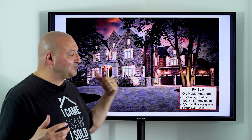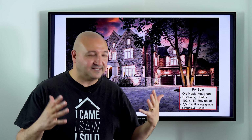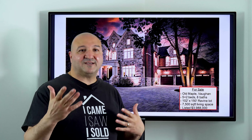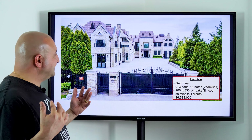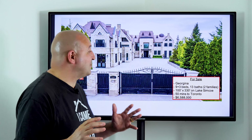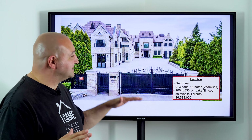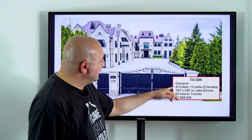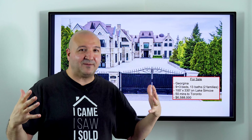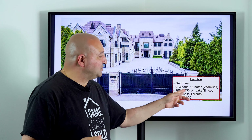If you've got a car collection, that six-car garage in the Bridal Path area is a beautiful option. Here we have a property in Vaughan — specifically Old Maple, part of Maple but a beautiful area with bigger lots. The area has been in transition for years, tearing down older bungalows and building massive luxury homes. This property in Old Maple has five plus two bedrooms, eight bathrooms, a 102-by-150-foot ravine lot, over 7,500 square feet of living space including the basement, listed for just under four million dollars.